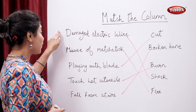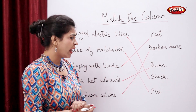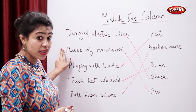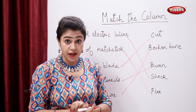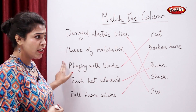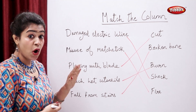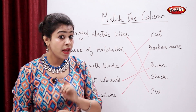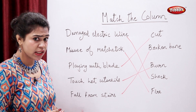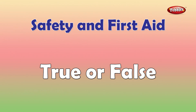So to review: if you touch a damaged electric wire, you will have a shock; if you misuse a matchstick, you will cause a fire; if you play with a blade, you will have a cut; if you touch hot utensils, you will burn yourself; and if you fall from stairs, you will have a broken bone.